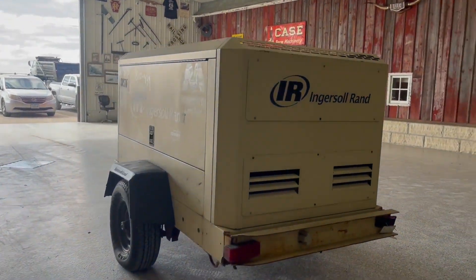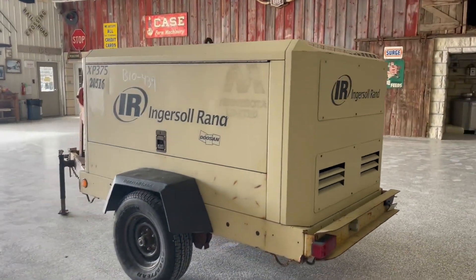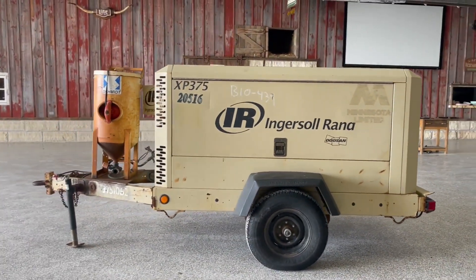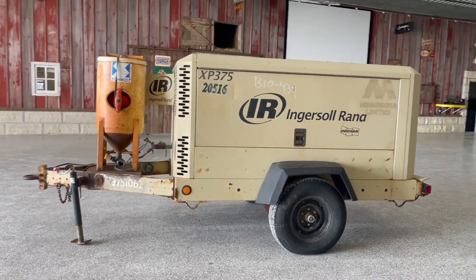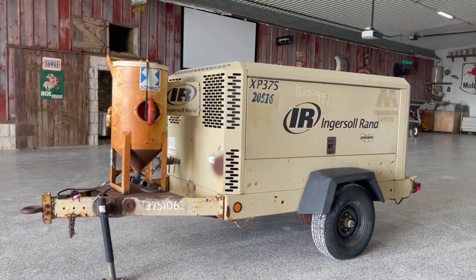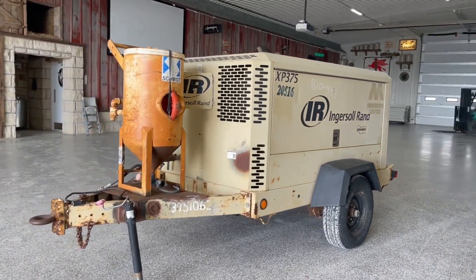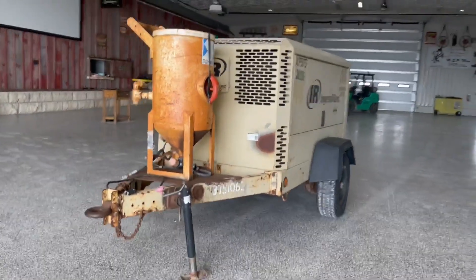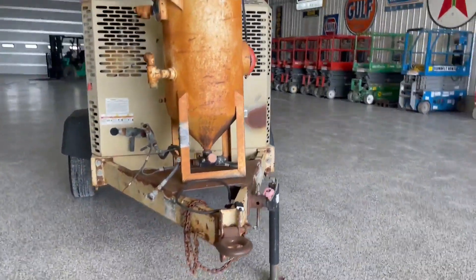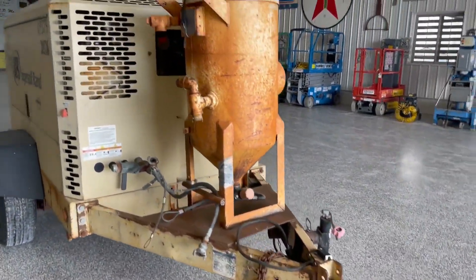The rubber looks to be good here on the trailer. She fires right up. We do get a lot of equipment from these guys, and due to their due diligence, they dropped it off at Compressed Air in LaPorte City. They gave it a clean bill of health and said it checks out really good — and it does. It fires right up and seems to do everything right.